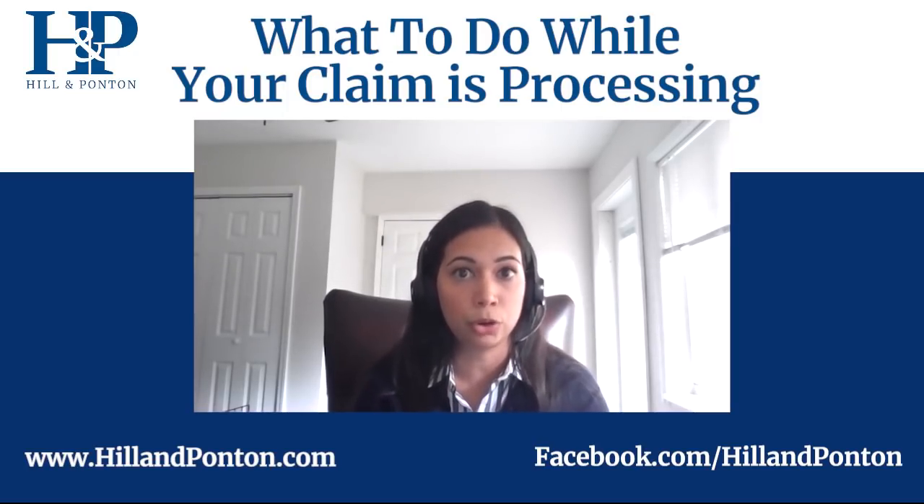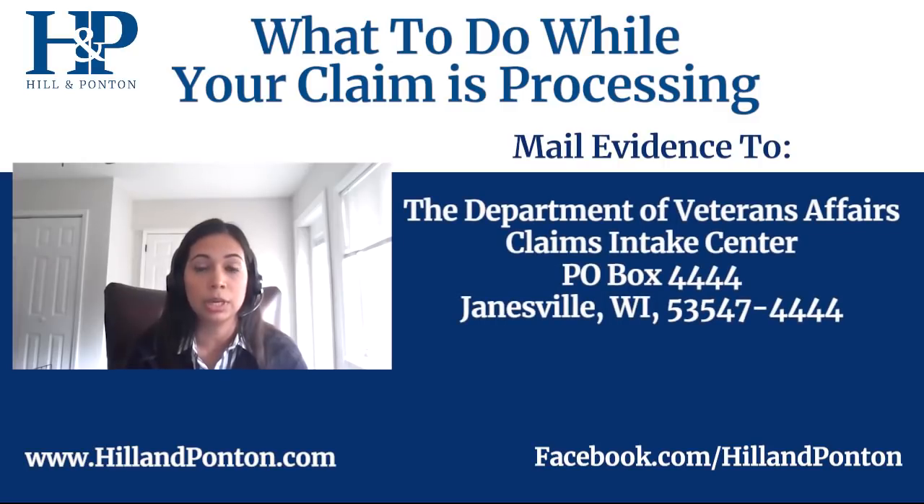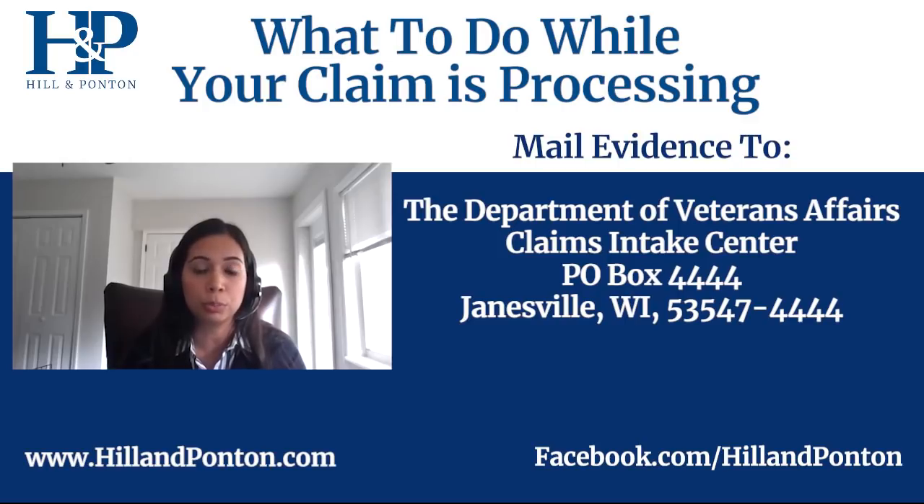Once you have all of your evidence, you want to submit it to the VA. You can take it to your local VA office, but we would suggest mailing it. The address is: Department of Veterans Affairs Claims Intake Center, PO Box 4444, Janesville, Wisconsin 53547-4444. That's the address where the VA accepts all documents, and we'll include it in the comments for your reference.